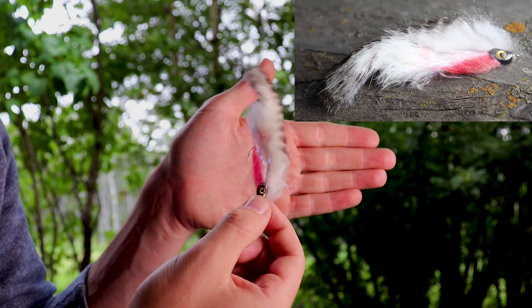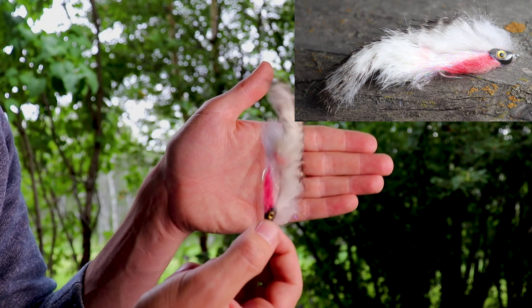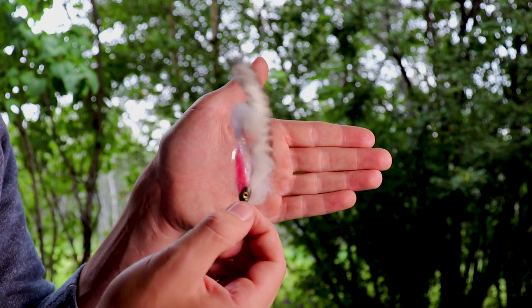My last favorite streamer is this big white ice pick — it's got a little bit of red underneath and some brown on top. I fish this anytime there are whitefish in the system. I hope you guys enjoyed my top 10 favorite flies to fish when going for trout. Hopefully they will help you catch more trout, especially larger trout. If you did like this video, please hit that like button and subscribe to my channel. Until next time, tight lines!